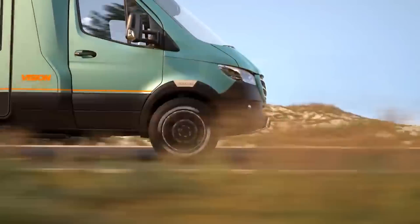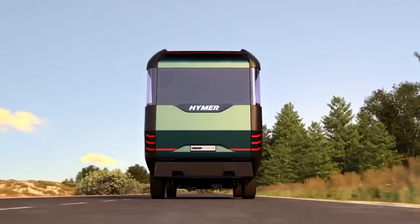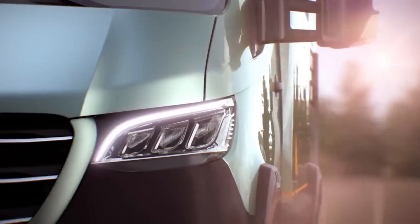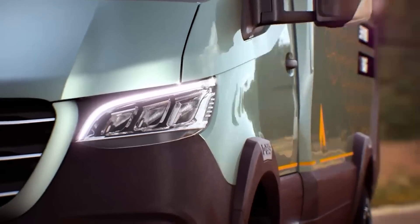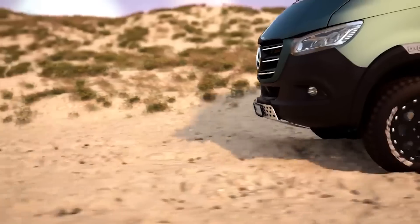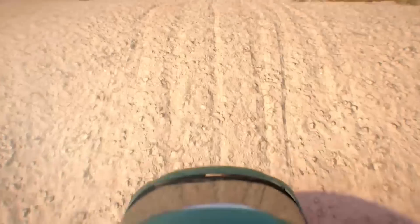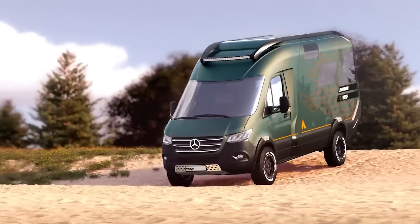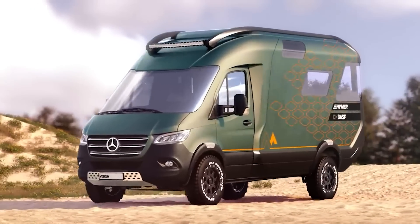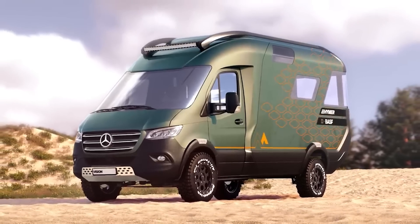Number 8: Hymer Vision Venture. The Hymer Vision Venture stands as an innovative concept motorhome crafted by Hymer, a reputable manufacturer renowned for its recreational vehicles and campers. This remarkable motorhome is built on a Mercedes-Benz Sprinter chassis and boasts a hybrid all-wheel drive system, amplifying its off-road capabilities and adventurous spirit. Stepping inside the Vision Venture, one is greeted by a spacious and opulent living area, with an interior design that embraces the use of natural materials, creating a warm and inviting ambience.